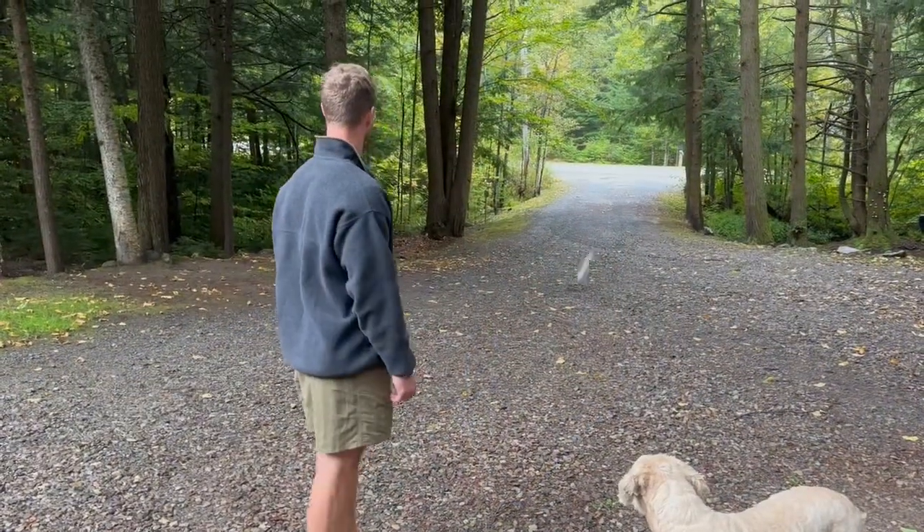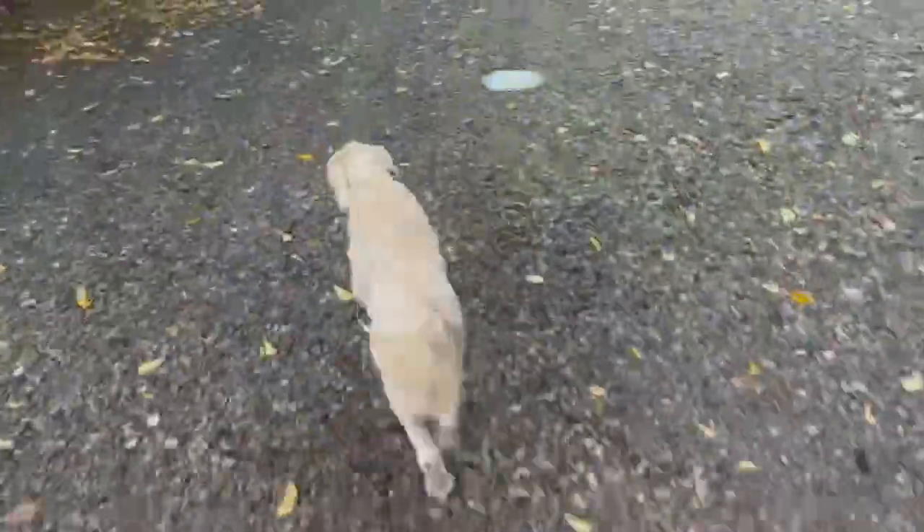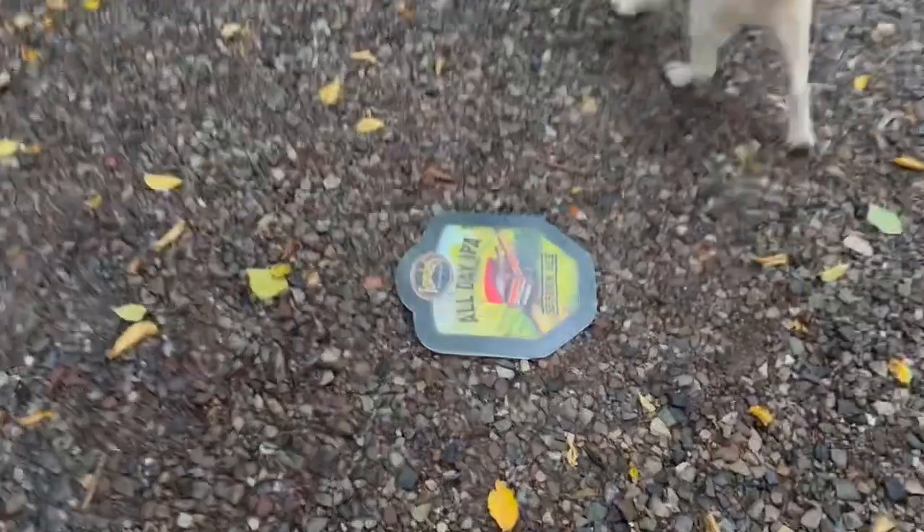We call this test the chuck down the driveway. The next test is drag behind a truck on a country road test. This is the I just got run over by a truck test. Still it's my friends.